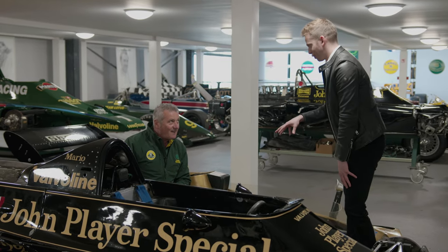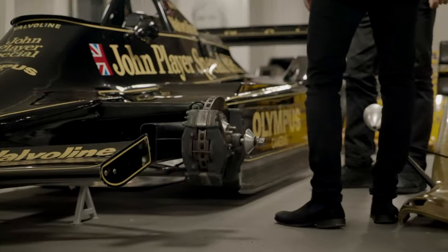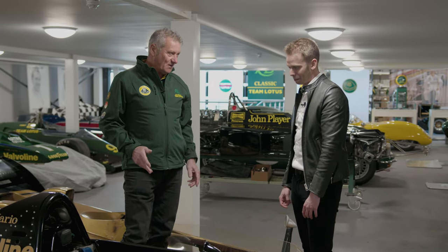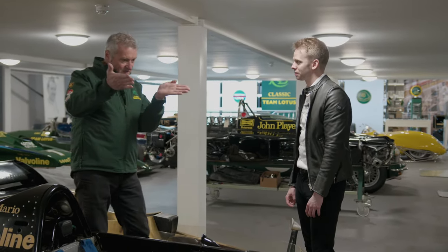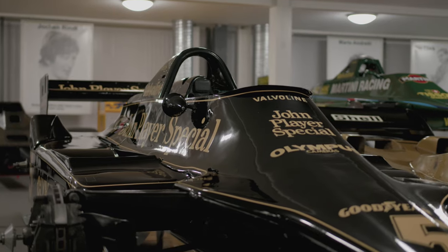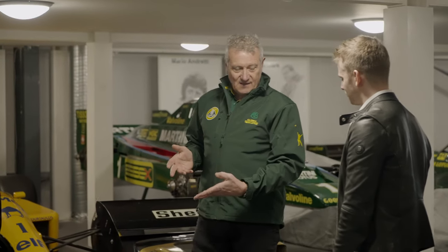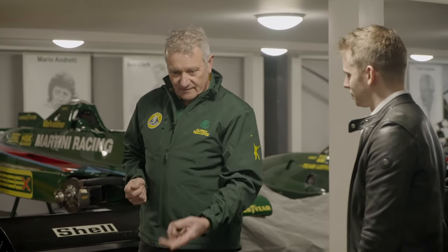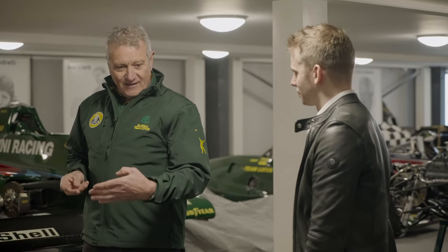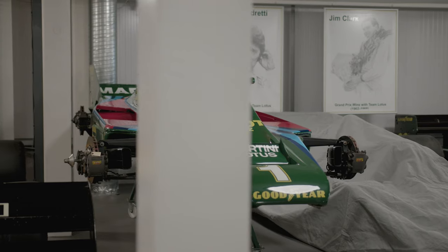That was all completely legal, and the '79 really was the car above everything else. People copied it, but because of the concept of their design — the bottom of the chassis is wedge-shaped — that gave more opportunity for bigger tunnels, whereas conventionally tubs would have been flat-sided. We had a year in 1978 where this was the dominant car, and it took until the following year for people to catch up, at which time we'd taken ground effect to the next level with the Lotus 80, which is the Martini racing car you can see there.